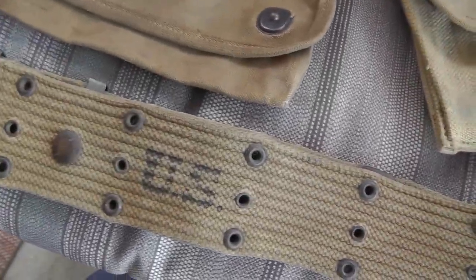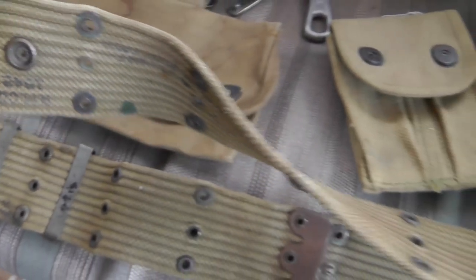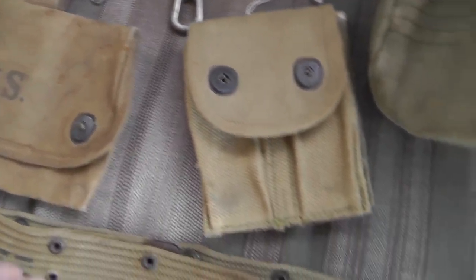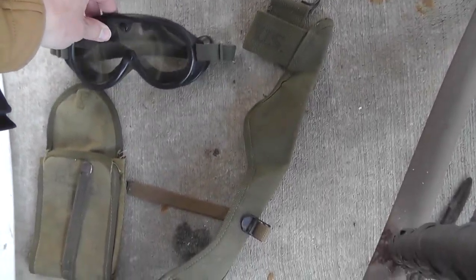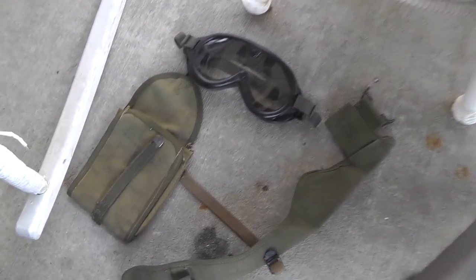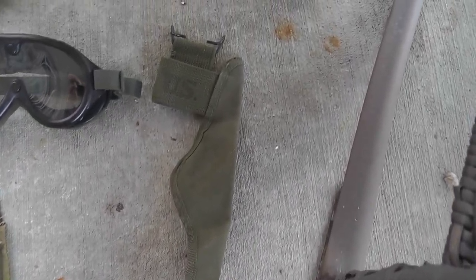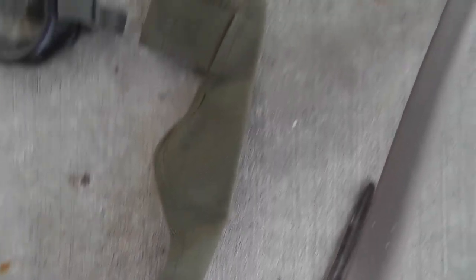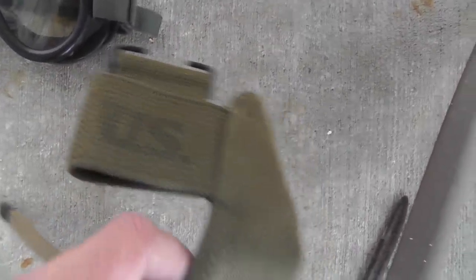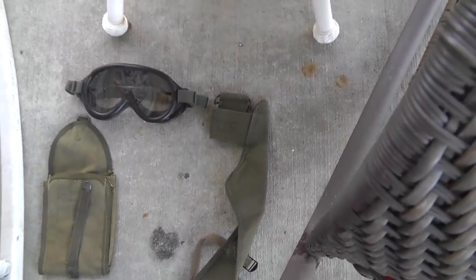Nice old pistol belt with a date — 1942, that was $10. A pair of goggles, five bucks, from 1974 — nothing great. A gun cleaning kit pouch — that was $7. This other unidentified piece I'm thinking might be a bag to carry a spare barrel. No markings other than 'U.S.' Unusual piece, that was $5.